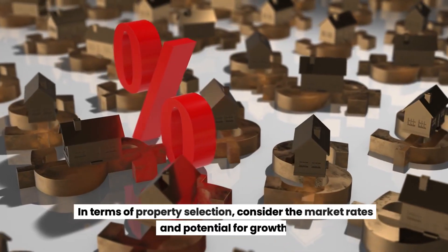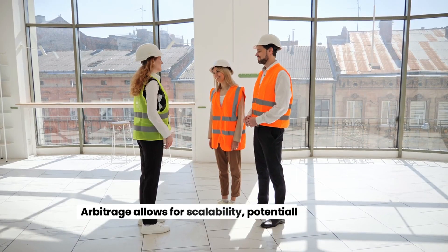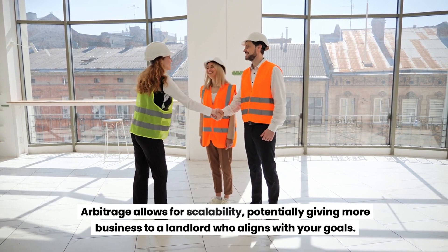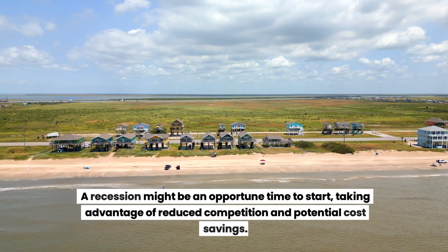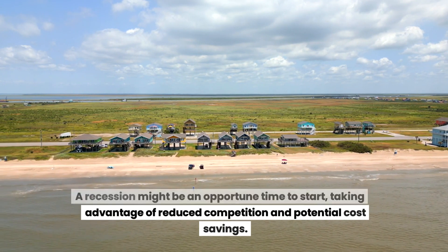In terms of property selection, consider the market rates and potential for growth. Arbitrage allows for scalability, potentially giving more business to a landlord who aligns with your goals. A recession might be an opportune time to start, taking advantage of reduced competition and potential cost advantages.